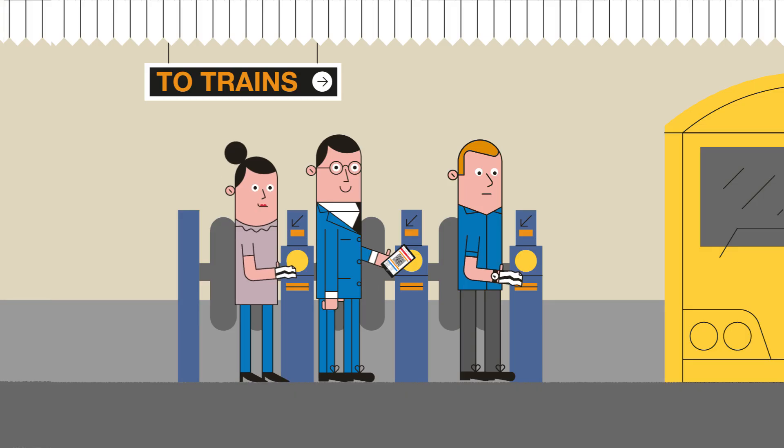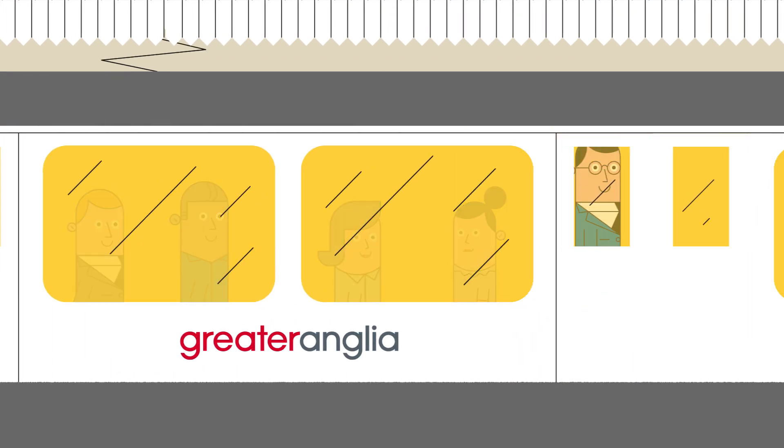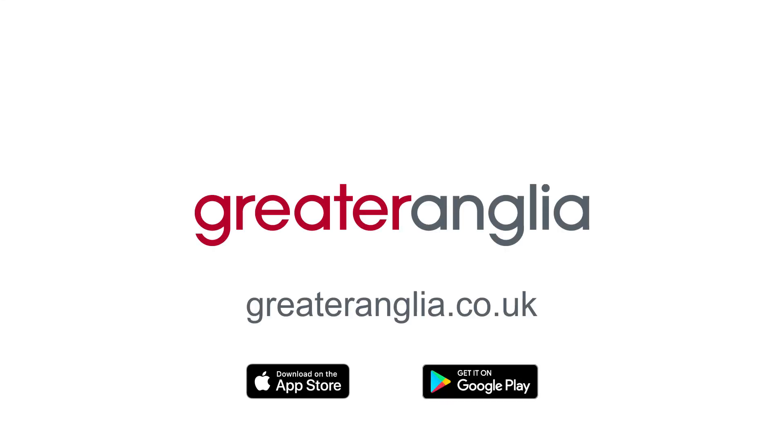Scan it on the reader by the ticket barrier and off you go. Download the Greater Anglia app now, available on iOS and Android.